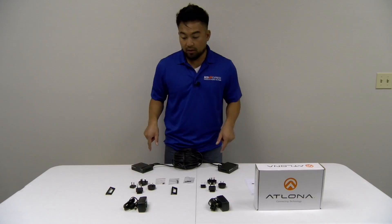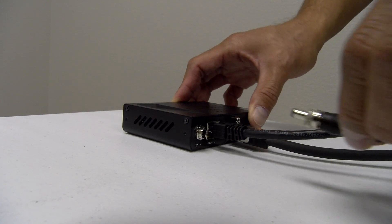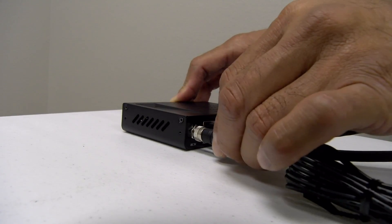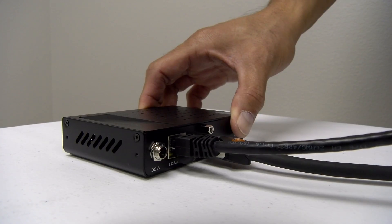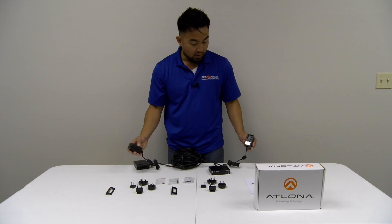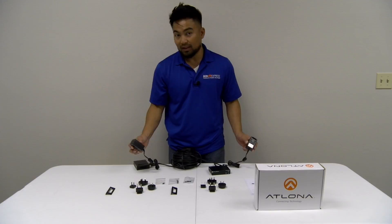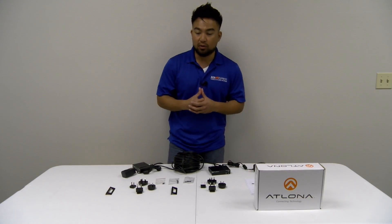Each of these devices needs to be powered up. Let's take the power supply for the transmitter and connect it on the receiving end — power it up also. Lastly, you're just going to take your power supply and connect it to an AC outlet. And that's the basic install of the HDR system from Atlona.